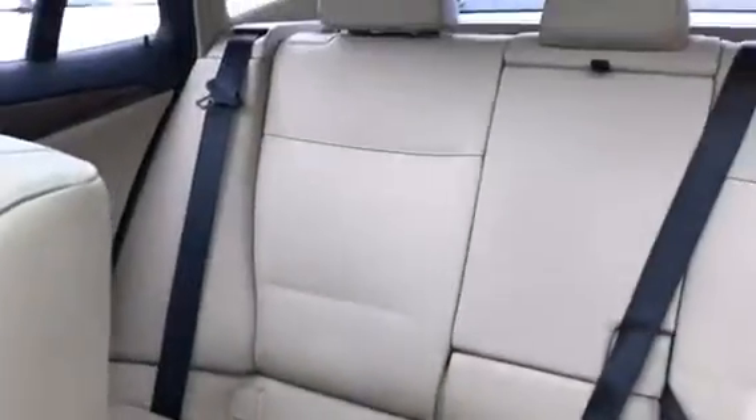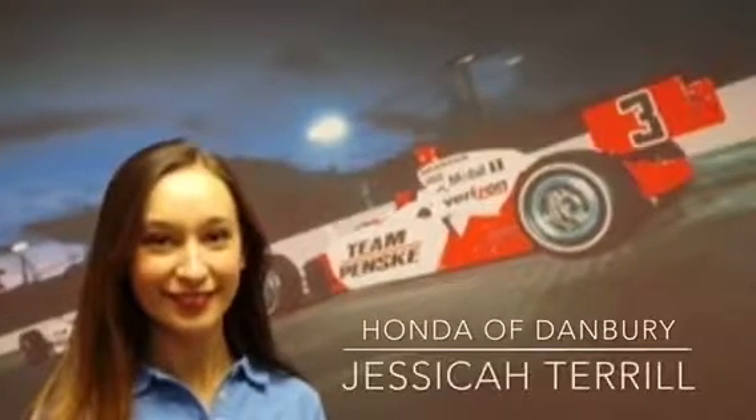And then the leather seating, of course. If you have any questions or need anything else, please let us know — and thank you again for watching.